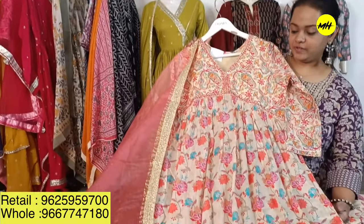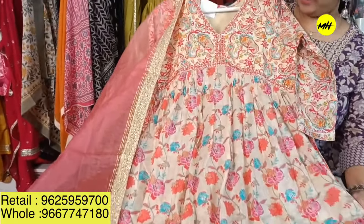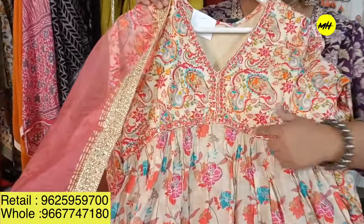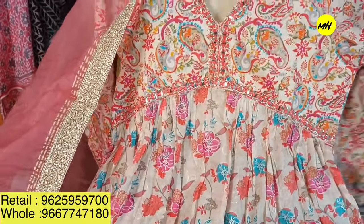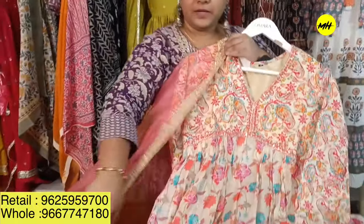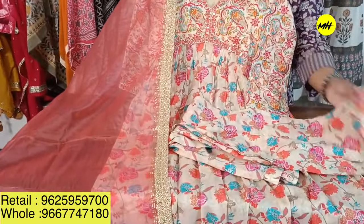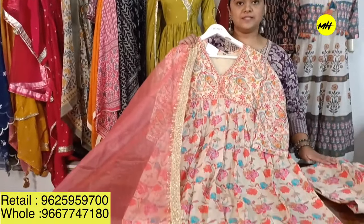Moving on to this very trending Alia cut piece in pure mal cotton fair fabric with a very colorful and new trending Alia cut design featuring great embroideries of four mirrors. It is pure mal cotton and the piece is priced at 2,195 only, sizes 38–44.